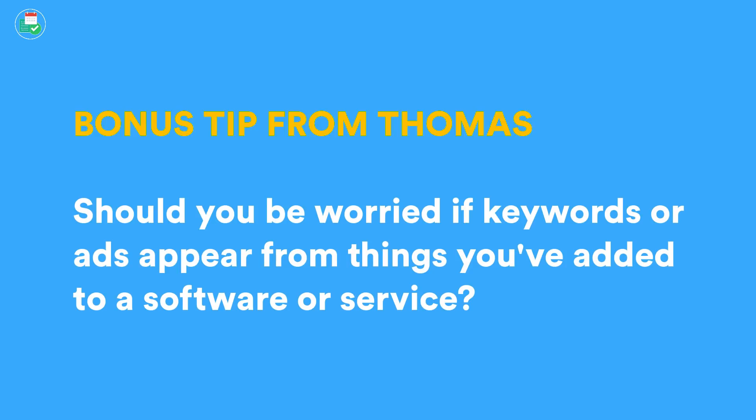One more thing worth mentioning: a privacy policy can say whatever it wants, but if you start seeing ads based on things you've talked about — they're tracking you. Pay attention: if something shows up in your ads and the only way somebody would know you were thinking about buying a boat would be that you put it in your calendar, that's scary stuff. That's how you can tell a company is doing something it maybe shouldn't be doing. That's another real-world red flag, especially with specific productivity software.